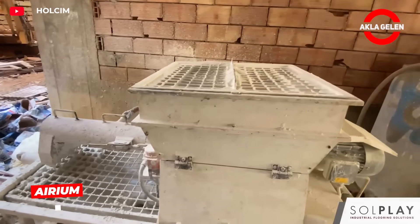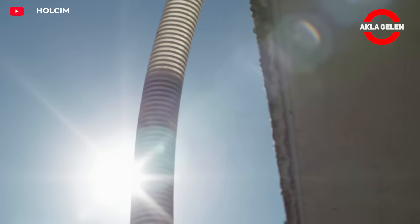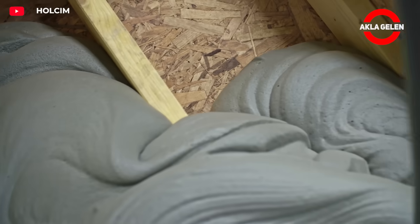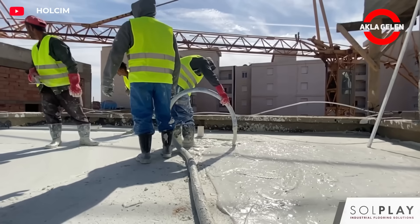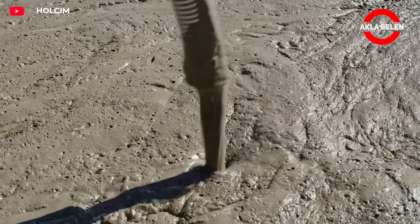Arium is a mineral-based insulating foam created by Holcim. Applied in liquid form, it flows into and seals every gap. It sets rapidly, delivering durable insulation. It is resistant to fire, prevents mold growth, and is fully recyclable.